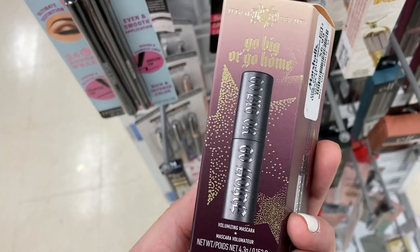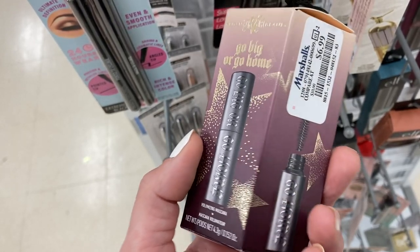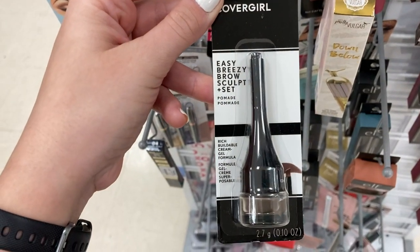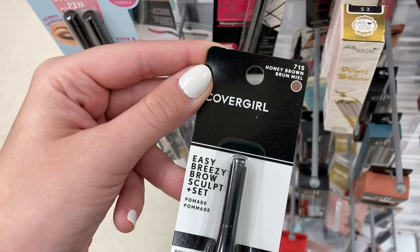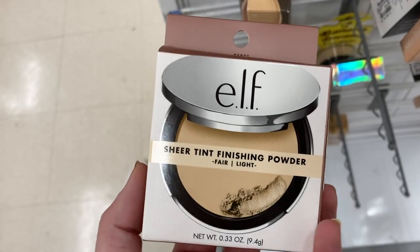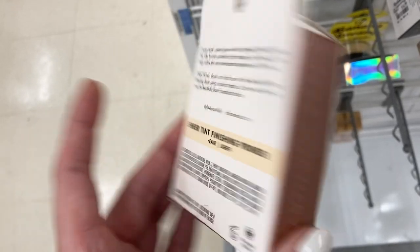They had a little holiday mascara from Kat Von D — the mini one for $6.99. And then from CoverGirl, the Easy Breezy Brow Sculpt Set in Honey Brown for $2.99. And from e.l.f., the Sheer Tint Finishing Powder in Fair Light for $2.99.